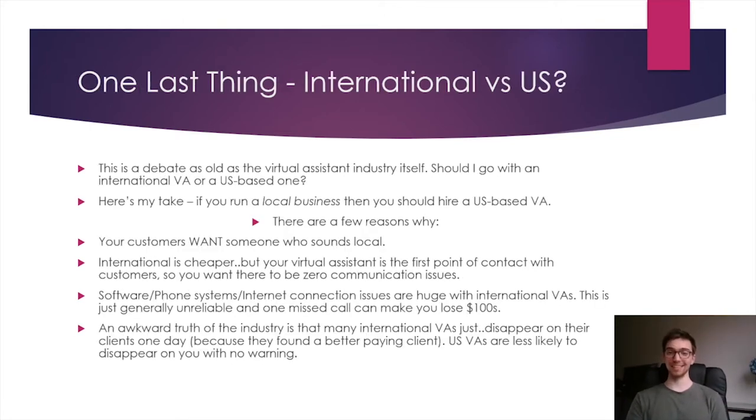One last thing is whether to go with an international or US-based VA. I have a very strong opinion on this — I've worked with many cleaning business owners and many VAs over the years. If you own a cleaning business or any local business, you should hire a US-based VA. End of discussion. Please trust me on this and hire a US-based VA.